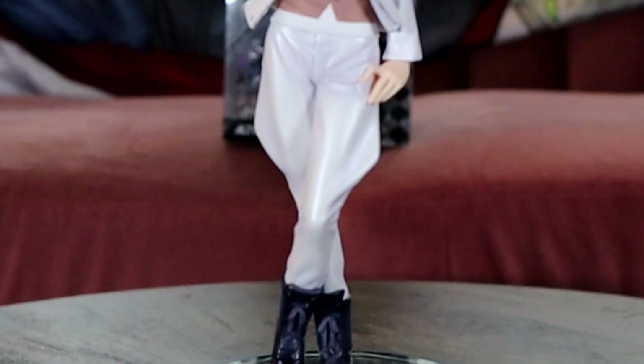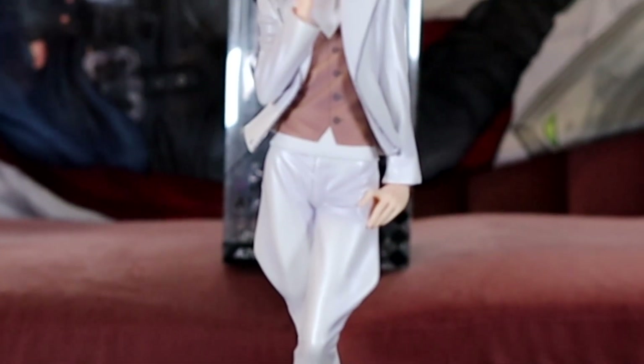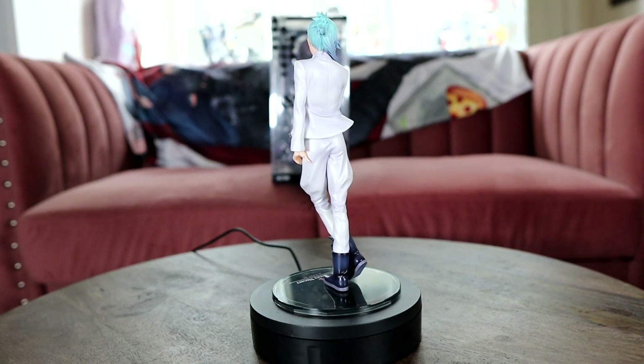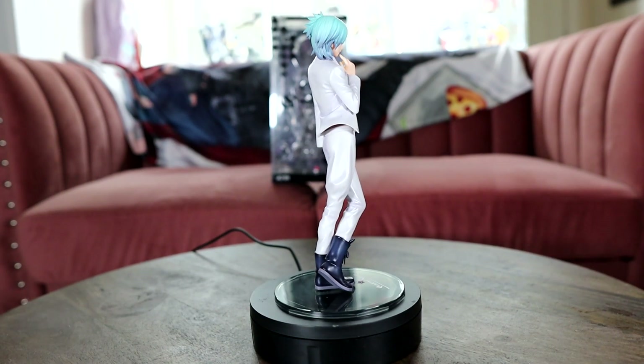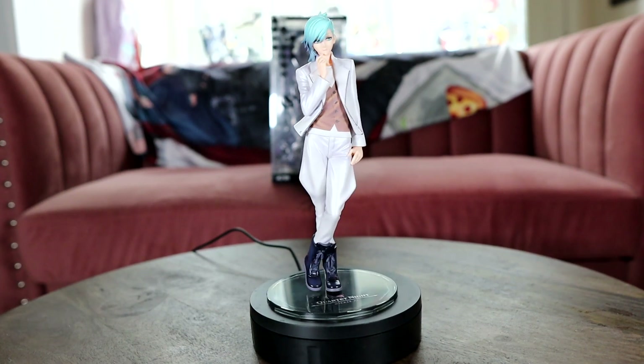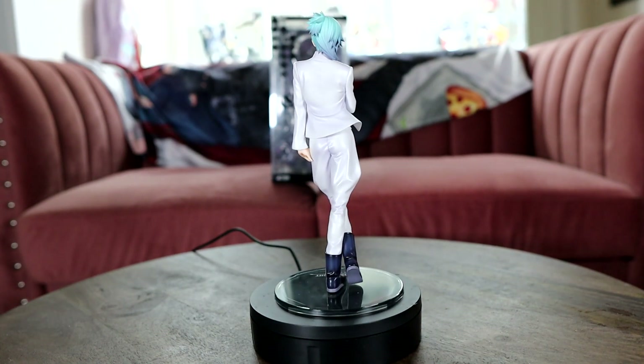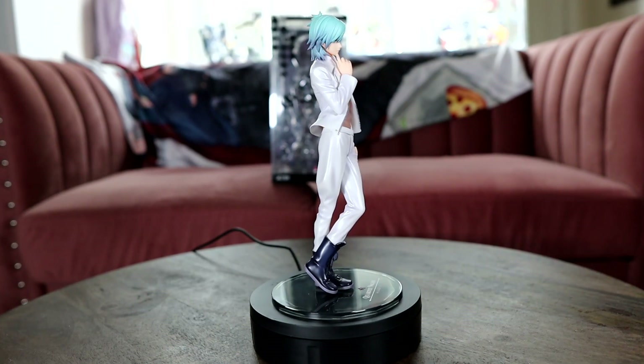For all the hype that Alter gets I thought this Mikaze Ai figure would be a little better. I find his vest to be really flatly painted — I wish it was sculpted. His hair does look nice, which everyone compliments for Alter. He's still really pretty and I plan to collect the rest, but I was a little disappointed with him.